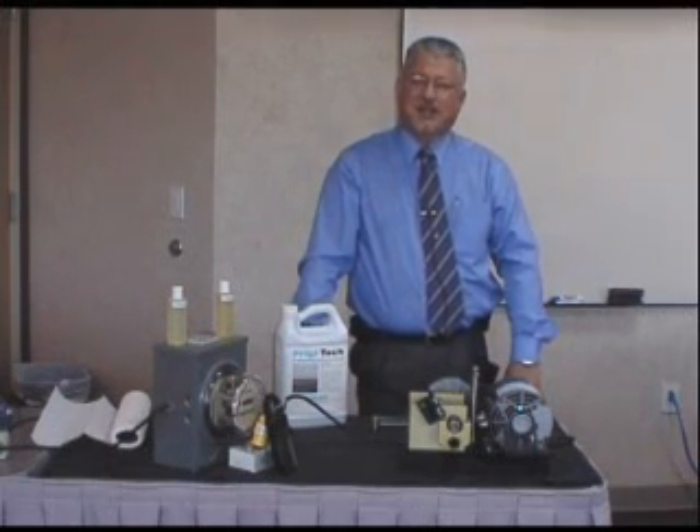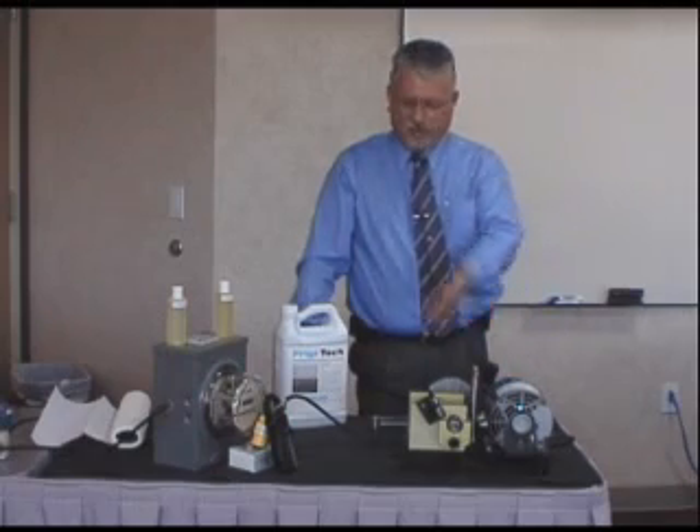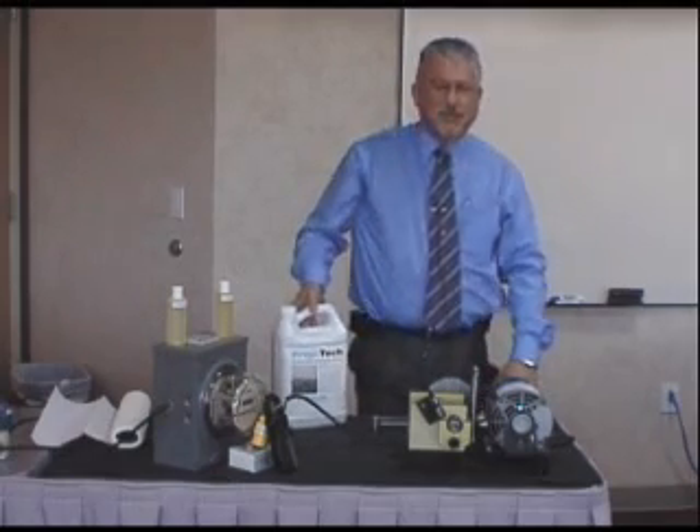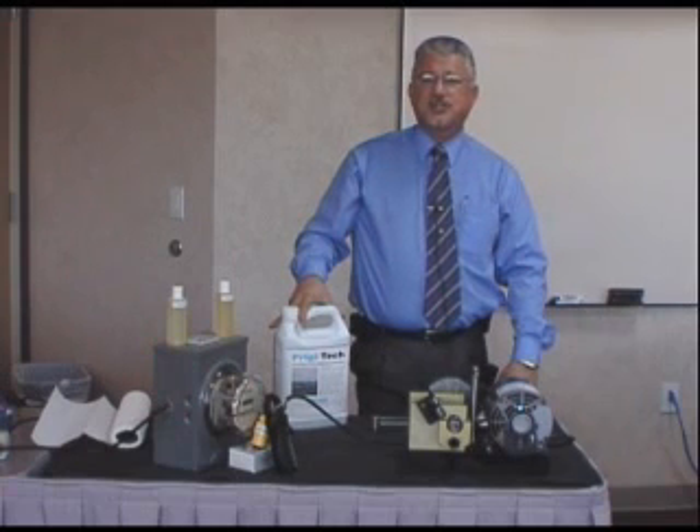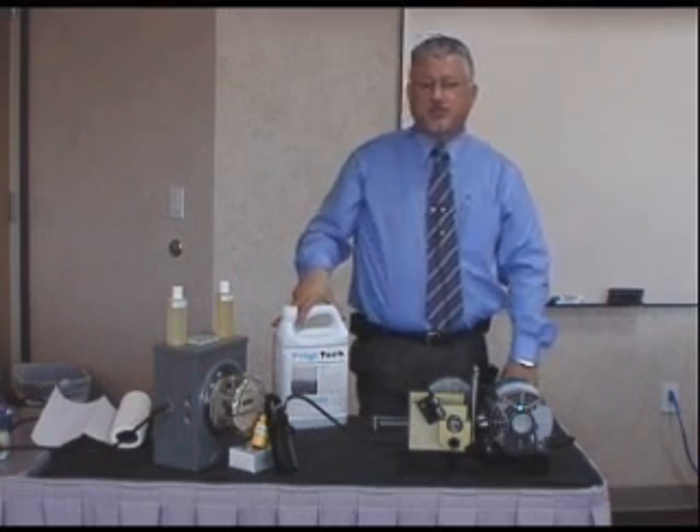Hi, my name is Bill Thiessen and I'd like to present to you a product called Frigitec. Frigitec is a polarized refrigerant oil additive designed to work in air conditioning and refrigeration systems of all sizes and all types, including ammonia systems.